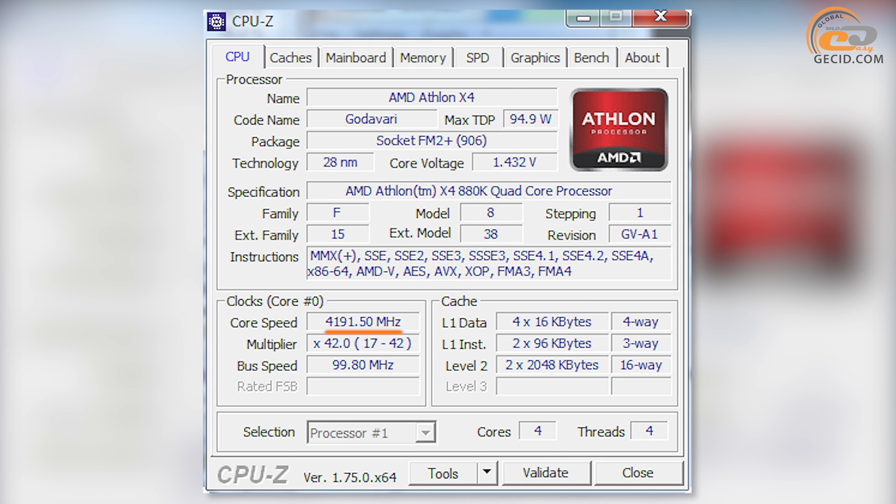The rated frequency of the new product is 4000 MHz, while the turbo mode reaches 4200 MHz. Thus, the Athlon X4 880K is the fastest multi-core processor in the AMD Athlon line. Compared to the Athlon X4 860K at a comparable TDP level, it was possible to obtain 200 to 300 MHz frequency growth depending on the load type.